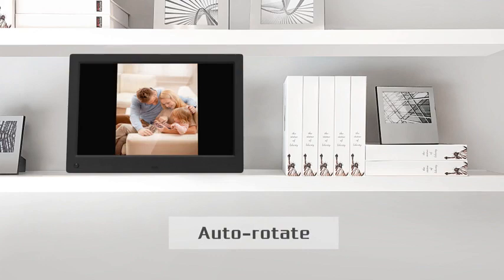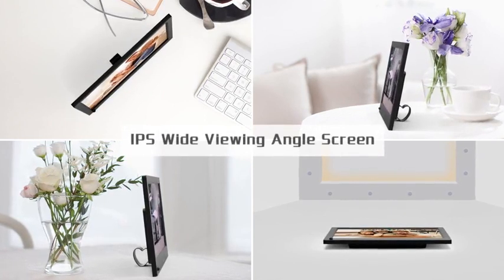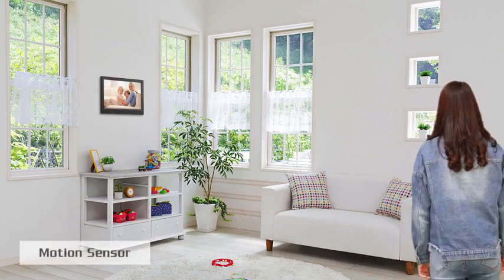It is added with Auto-Rotate function. Thanks to the IPS screen, the viewing angle can now reach 180 degrees. It is also customized with motion sensor function.